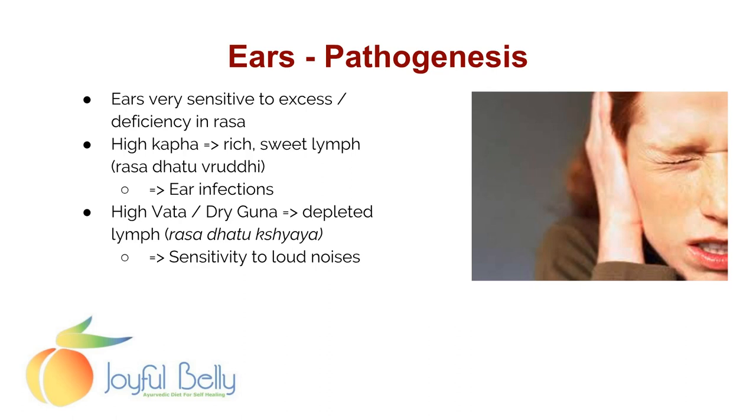Let's talk about the pathogenesis of ear issues. The ears are very sensitive to an excess or deficiency in Rasa Dhatu. In Kapha individuals, when the lymph or blood plasma is very rich and sweet, that can lead to ear infections. If a person has high Vata with dryness in their body, then the lymph will be depleted — Rasa Dhatu Kshaya. Rasa Dhatu Vriddhi is sweet, rich blood plasma; Rasa Dhatu Kshaya is depleted lymph.